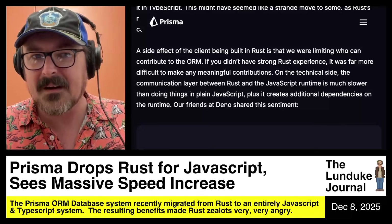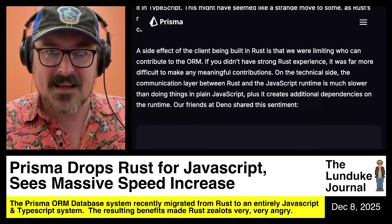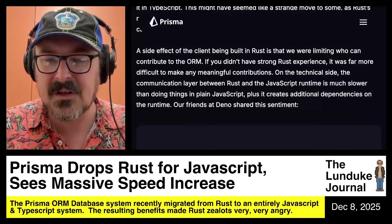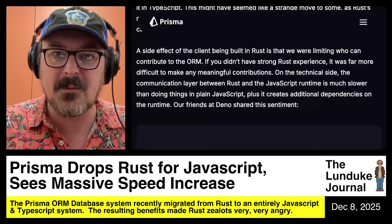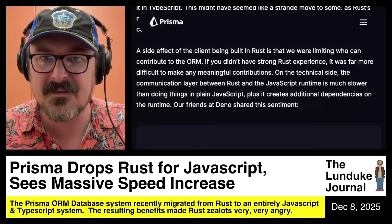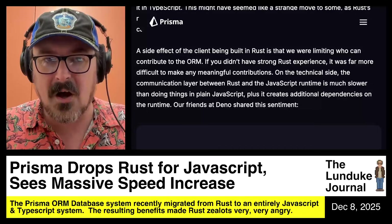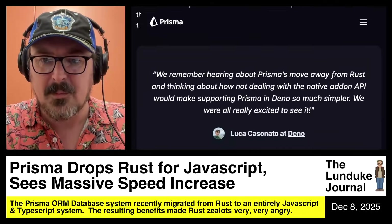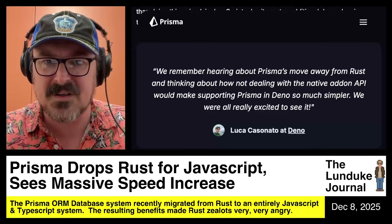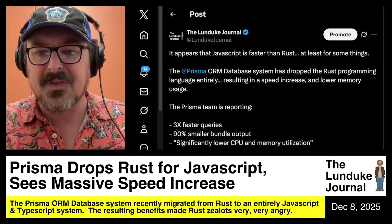Those weren't the only benefits. From their blog: 'A side effect of the client being built in Rust is that we were limiting who can contribute to the ORM. If you didn't have strong Rust experience, it was far more difficult to make meaningful contributions. The communication layer between Rust and the JavaScript runtime is much slower than doing things in plain JavaScript, and it creates additional dependencies on the runtime.' One of their partners noted that moving away from the native add-on API would make supporting Prisma in their system so much simpler. Everyone was very pleased about these changes.